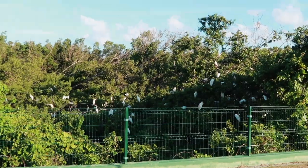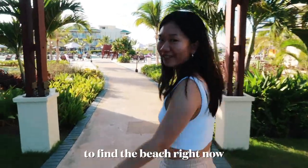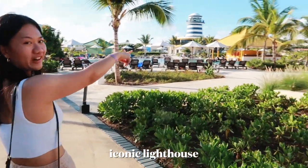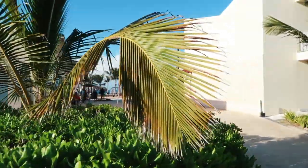There are so many of these little guys — they have mohawks! We're gonna attempt to find the beach right now. And that's the most iconic lighthouse thing in our hotel. This is my first time on a beach in five years — a legit beach at least. The ones in Canada don't count.